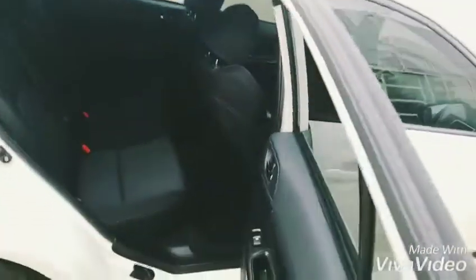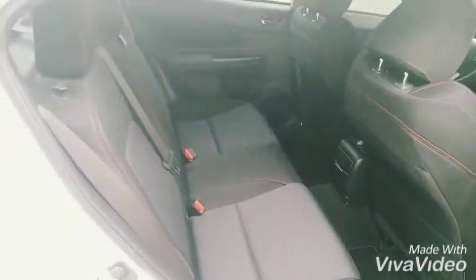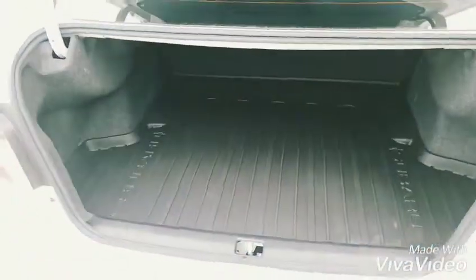Lots of space in the back seat. As you can see, it's spotless — we haven't done anything in this vehicle yet. And a massive trunk. It even has a rubber trunk liner to protect the carpeting underneath.